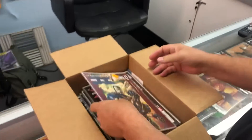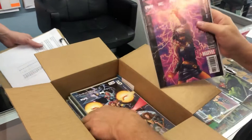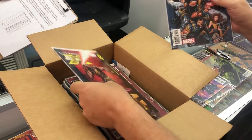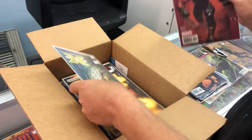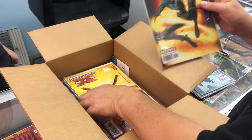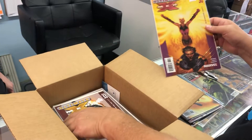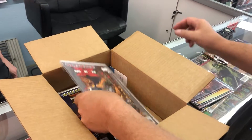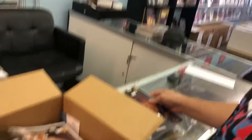We got Ultimate X-Men — Ultimate X-Men 45, 43, 41, 40, 39 — that would be worth money right there. 38, 33, so you basically got a set. 32, 31. I don't have any of these, so that's pretty cool.